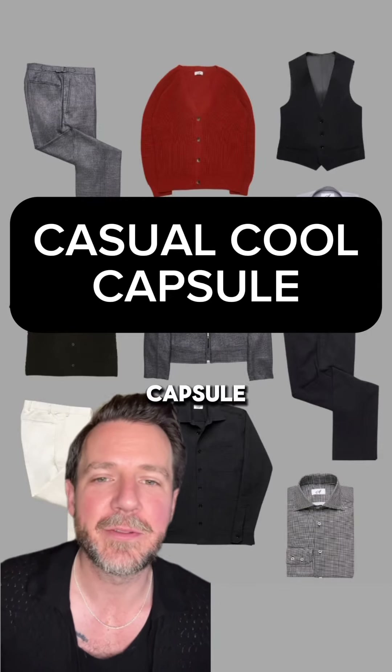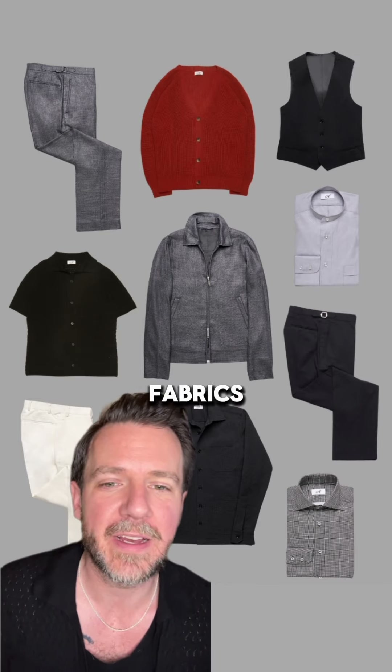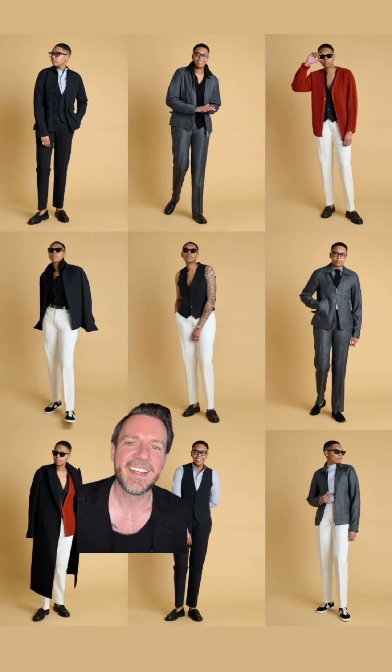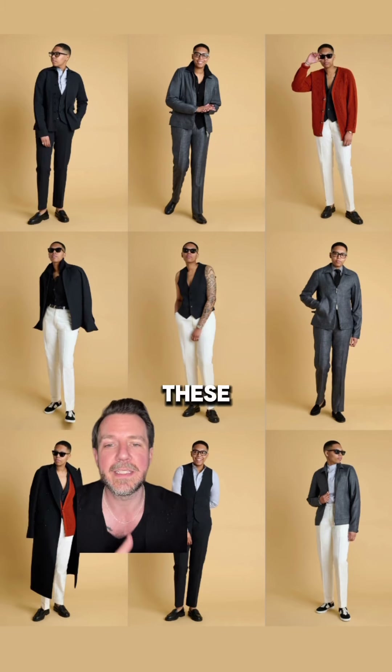Here's a closer look at the SID capsule. This one is smooth, casual, and includes some of my favorite spring and summer fabrics. It's only 10 pieces, but they're all designed to be mixed and matched. Keep watching, and I'll show you how you can get at least 25 different outfits by mixing and matching only these 10 pieces.